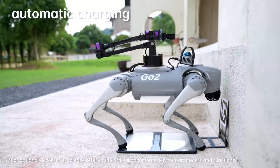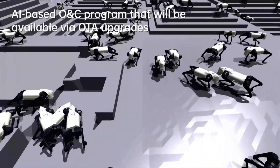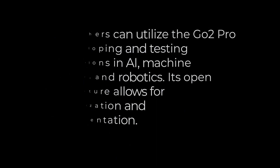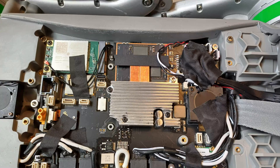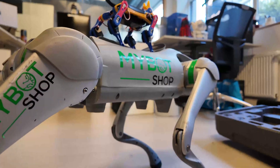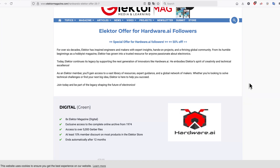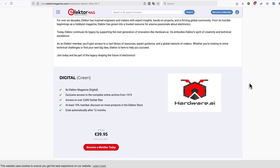Researchers can utilize the Go2 Pro for developing and testing applications in AI, machine learning and robotics. Its open architecture allows for customization and experimentation. That's another ChatGPT hallucination — sort of. At least for the regular, unmodified Pro version, there is no possibility of secondary development unless you jailbreak it. I'll talk more about secondary development towards the end of the video. The Go2 Pro unit was kindly provided to me by MyBotShop and Elektor. Just for viewers of my channel, you can get 50% off the digital membership for Elektor, which gives you access to the magazine archive from 1974 and 5,000 Gerber files.